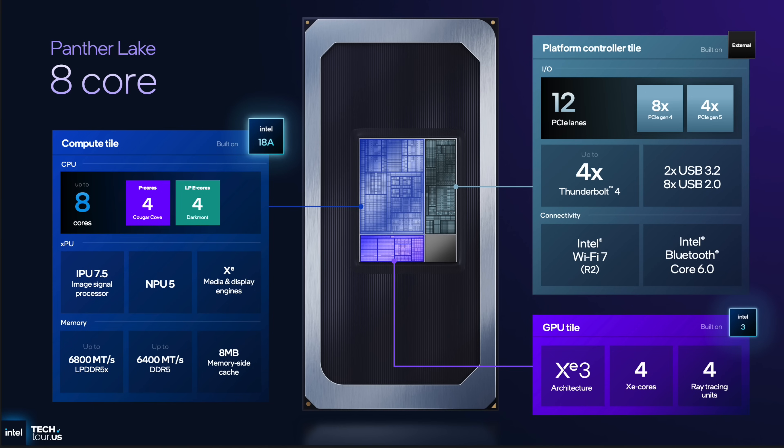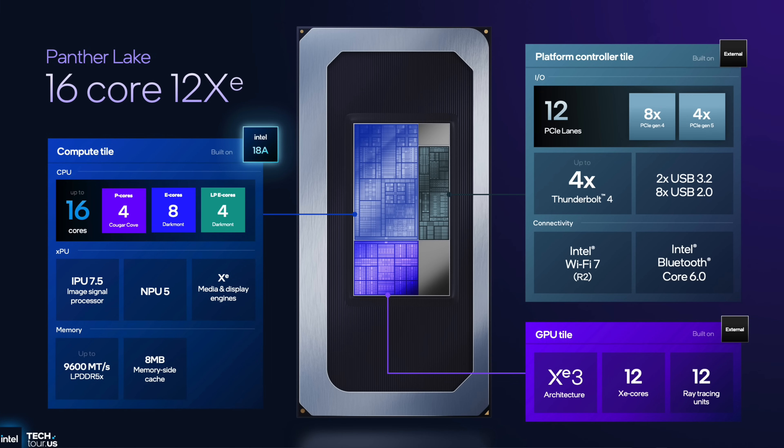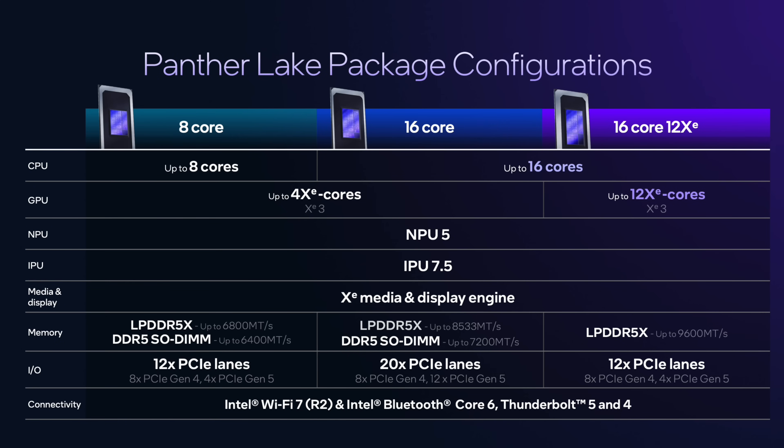They're announcing three different variations of Panther Lake. You've got the 8-core — four performance cores and four low-power efficiency cores. Then there's the 16-core with four performance cores, eight E-cores, and four low-power efficiency cores. The one that really piqued my interest is the 16-core 12 XE — four performance cores, eight efficiency cores, and four low-power efficiency cores.